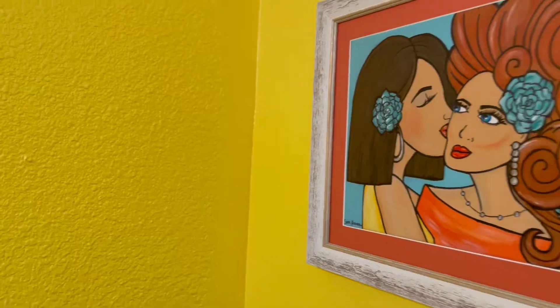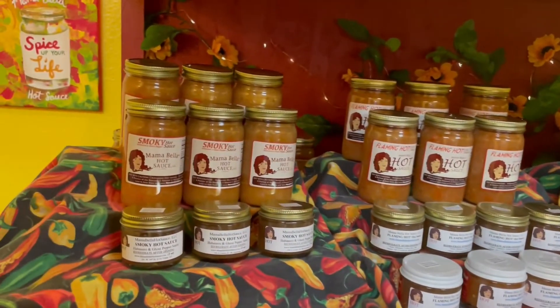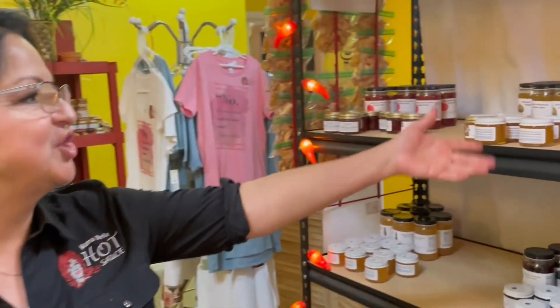We give donations to Hospice of Yuma in memory of her and my father-in-law and my dad too. It just all fell in place — let's name it after my mom with her red hair, and she loved peppers. So that's why we named it after my mom.